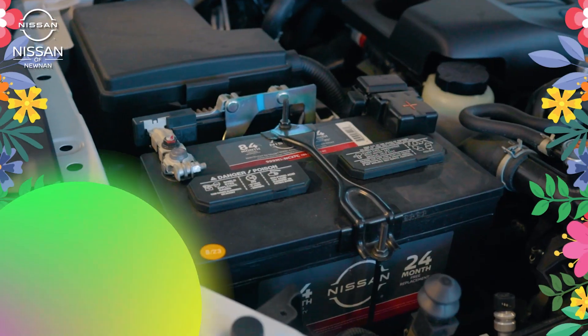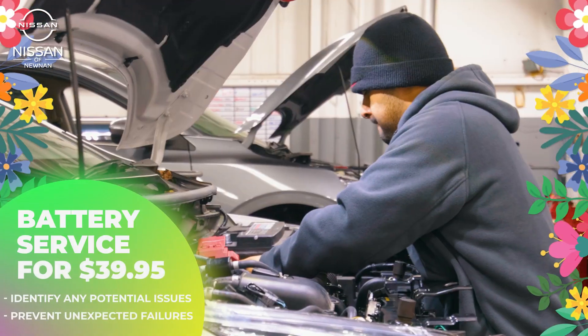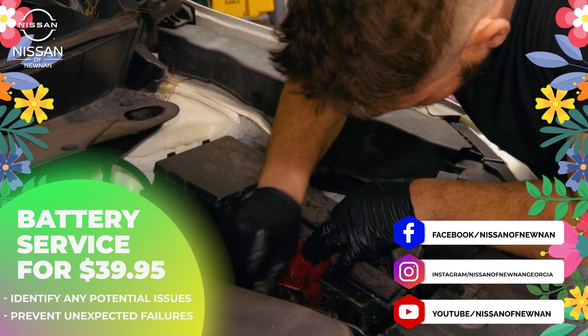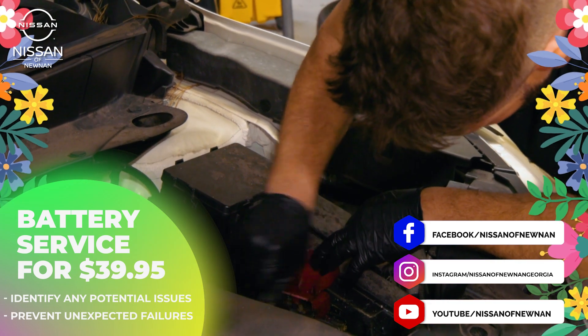We're currently offering a battery inspection for just $39.95. This inspection will help identify any potential issues with the battery and prevent unexpected failures, ensuring reliable starts. Schedule an appointment with us today.